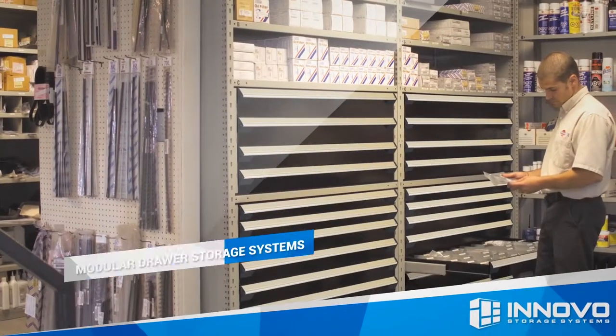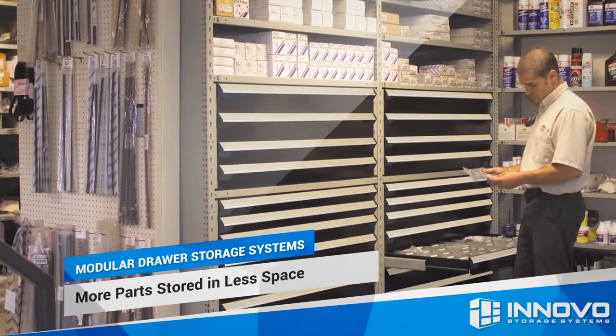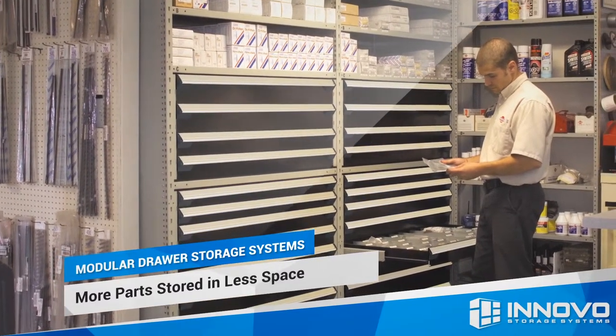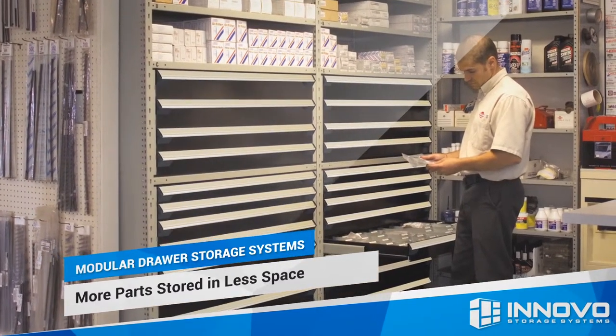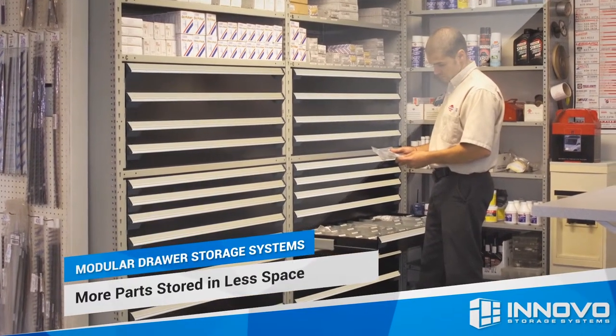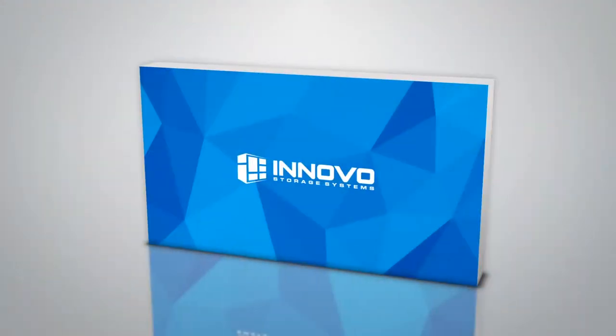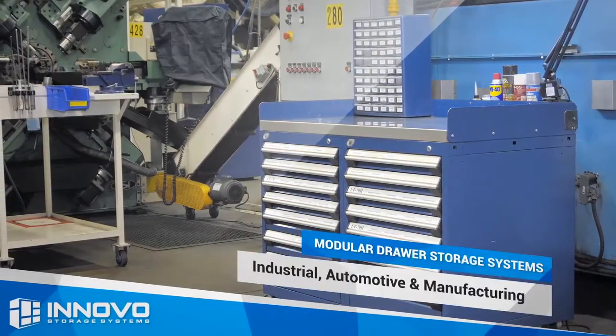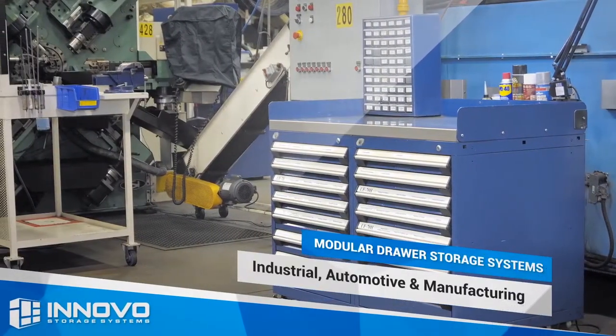Russo modular drawers are available in ten different drawer heights and two configurations of pull-out shelves, allowing you to customize the drawer configuration to fit your product. You can choose the drawer size that best suits your product, eliminating any wasted space.